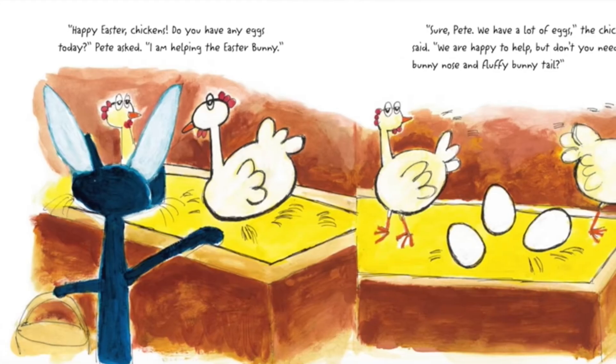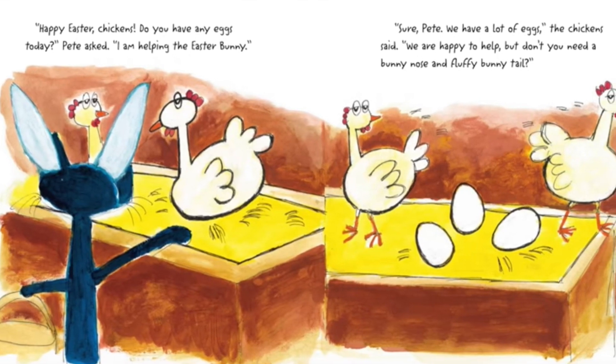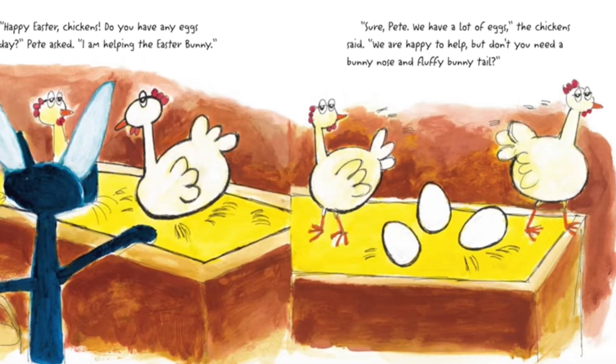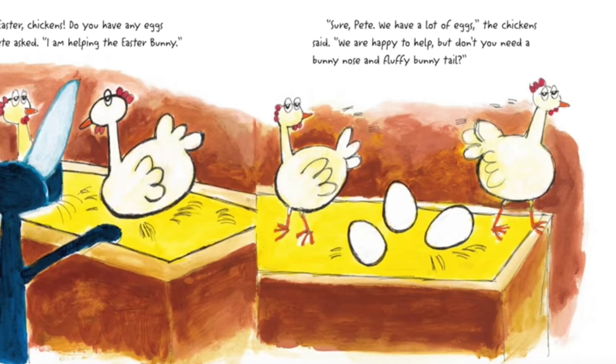Happy Easter, chickens. Do you have any eggs today? Pete asked. I am helping the Easter Bunny. Sure, Pete. We have a lot of eggs, the chickens said. We are happy to help, but don't you need a bunny nose and fluffy bunny tail?